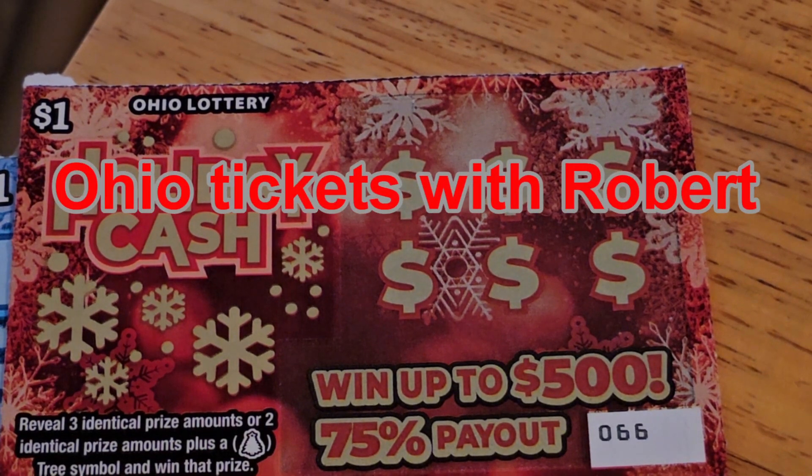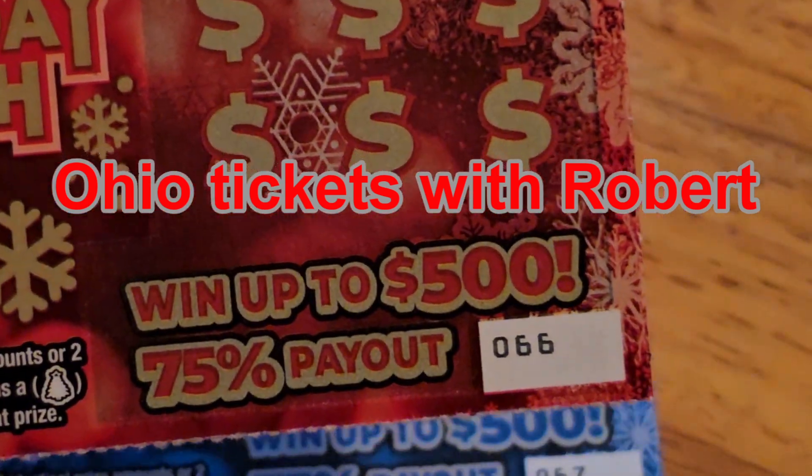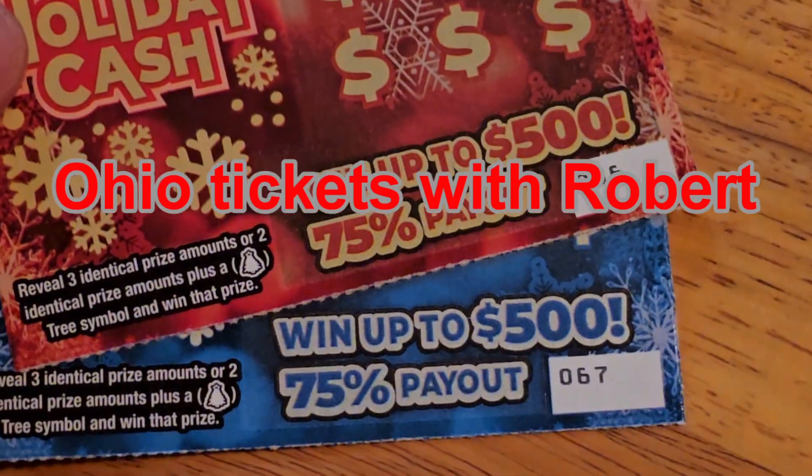Hello everybody, welcome back to Ohio Tickets with Robert. I have the $1 holiday cash. We have ticket 66 and 67.